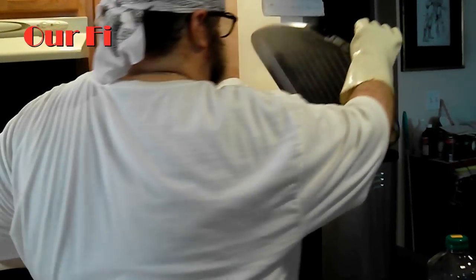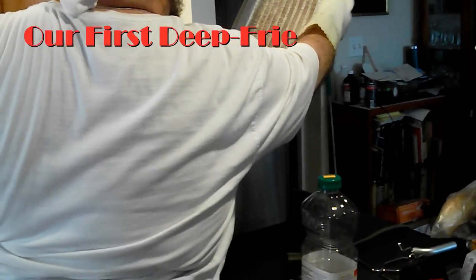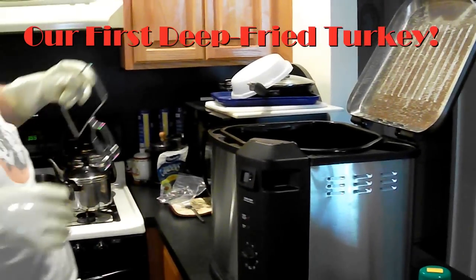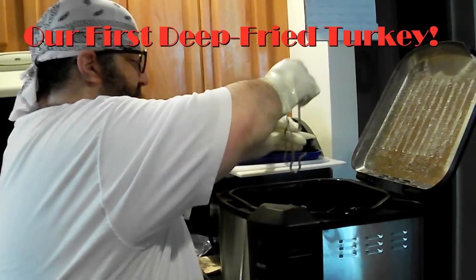Taking out the deep fried turkey for the first time in our lifetime. And he never burnt the house down, which is a wonderful thing. Indeed it is. Here we go.